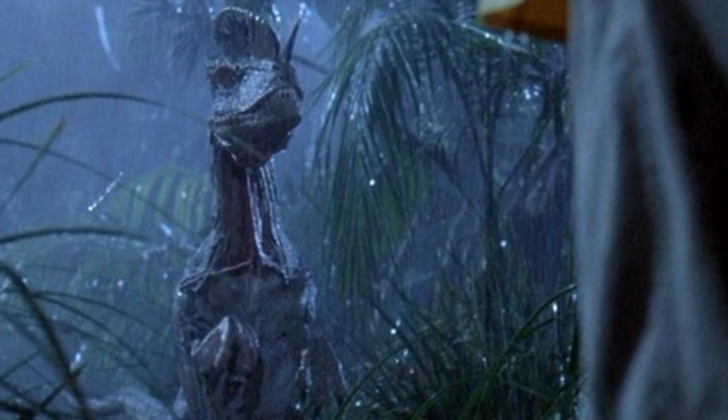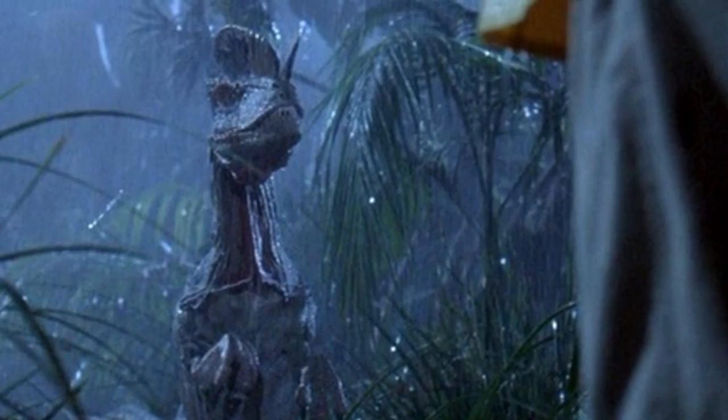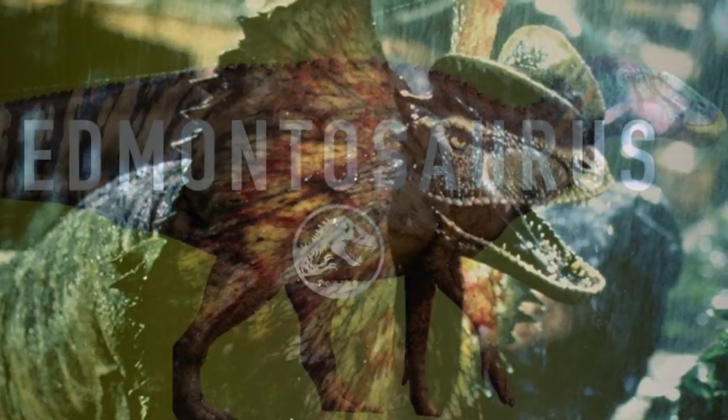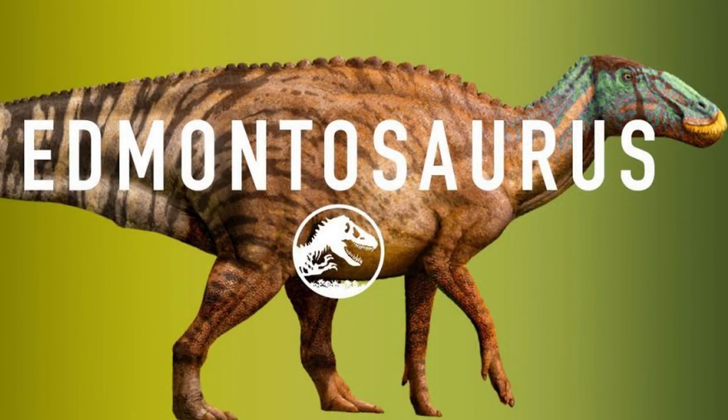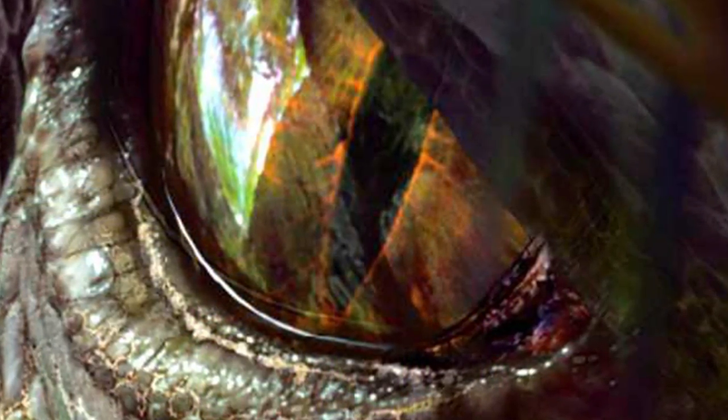When it comes to something like the Dilophosaurus being absent, it's obvious to us because we've seen it before — we know what it does, what they look like, and how they behave. Edmontosaurus, even though we know it exists, fell back into extinction. But what do we know about Dinosuchus apart from the fact that it's a part of the franchise? Honestly, not that much.